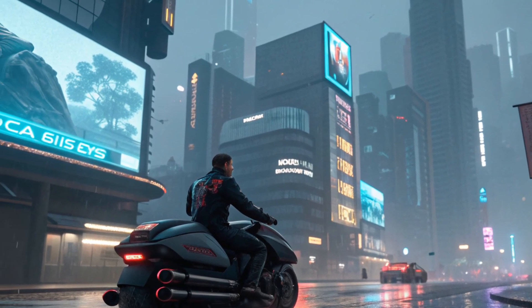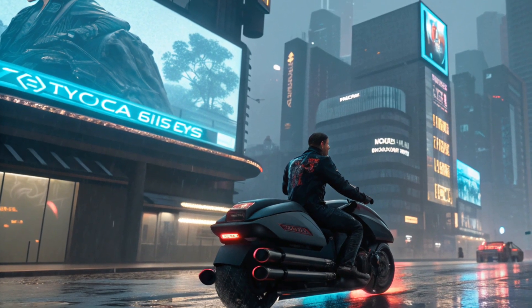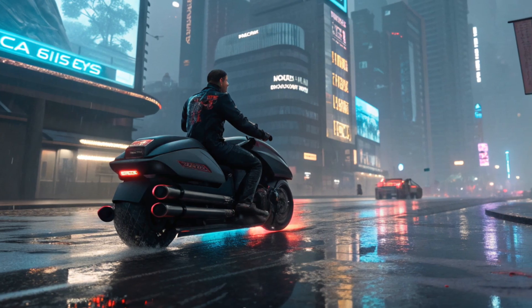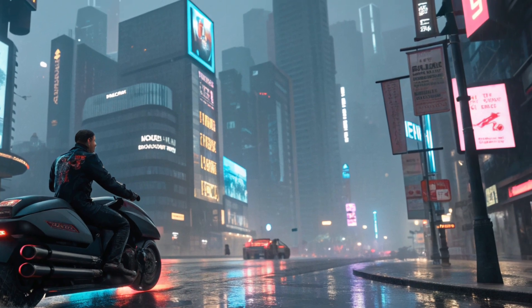That's right, Toyota has taken mobility to the next level with a two-wheeler that doesn't rely on wheels at all. Instead, it hovers using advanced propulsion technology, merging futuristic design, performance, and safety in a way the world has never seen before.